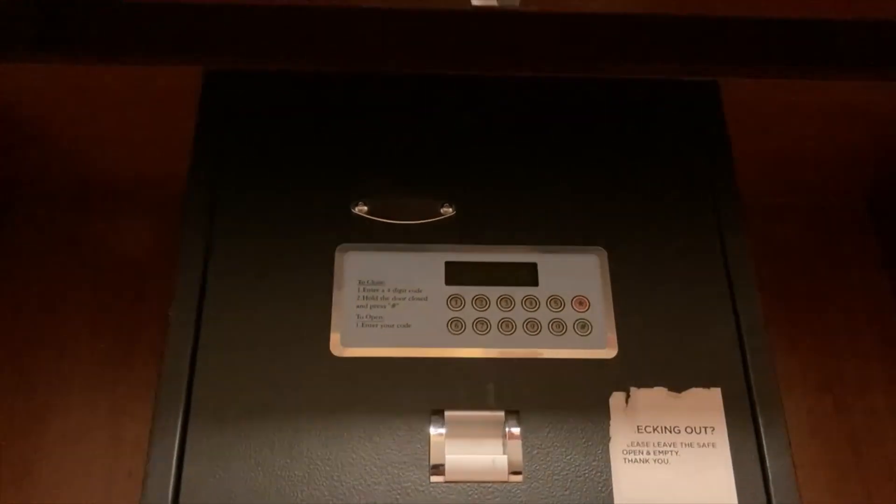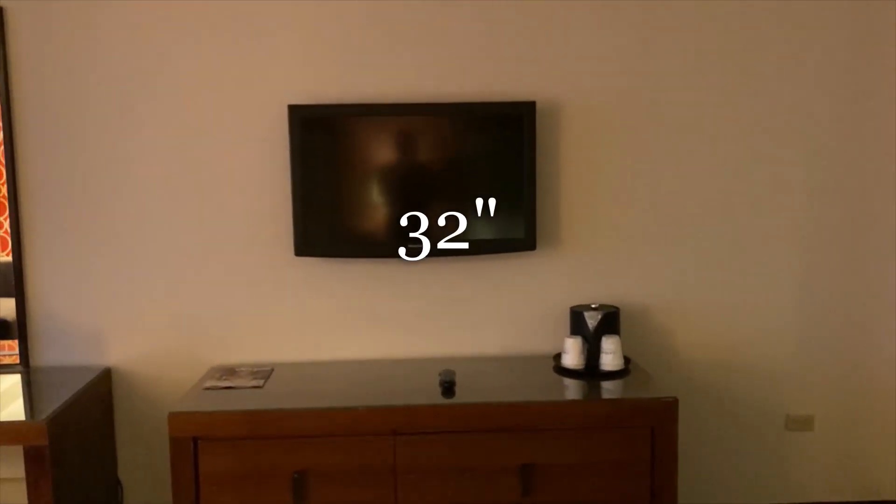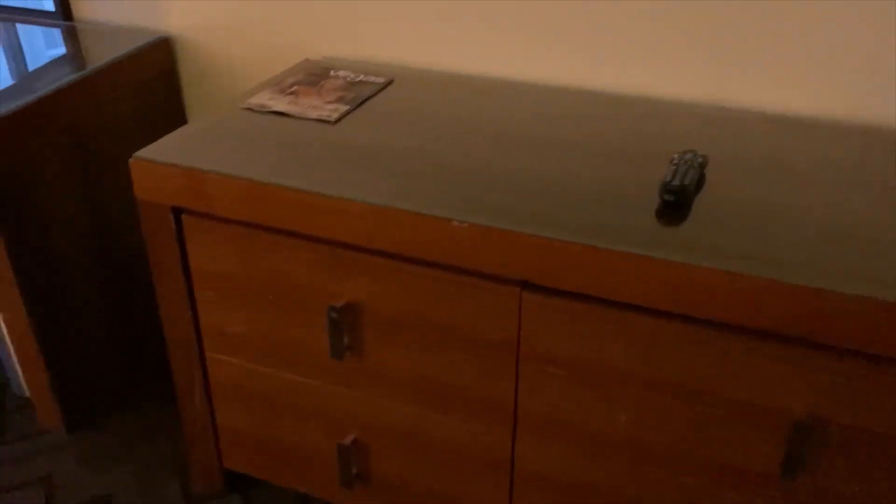Down here you have the safe. Pretty small television. And one thing you won't find is a coffee maker. But you will find, on the bottom left, a mini fridge.